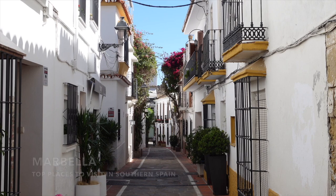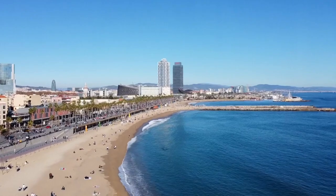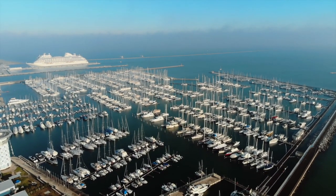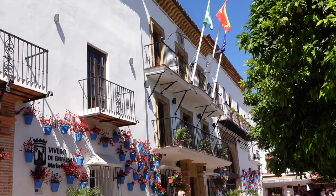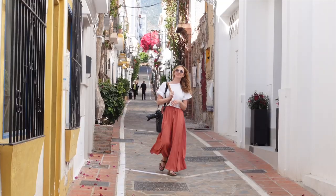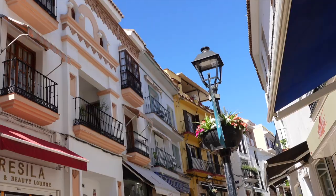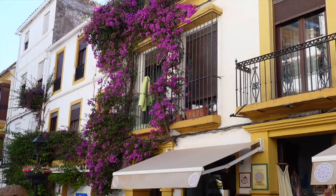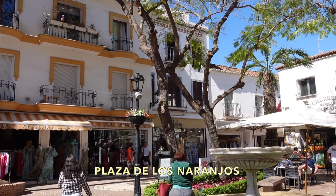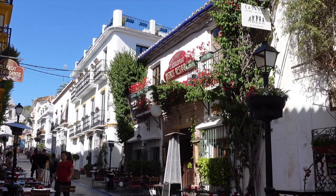The next stop on our road trip through southern Spain was Marbella. Marbella is a luxurious beach town on the Costa del Sol, known for its yacht scene, stylish hotels, and lively bar and restaurant scene. We particularly loved exploring the Old Town section with its corridor-like streets and whitewashed buildings draped in colorful flowers. In the center of Old Town Marbella is a bustling square with plenty of shops, bars, and restaurants to choose from.